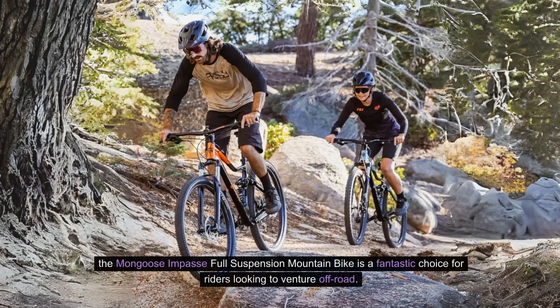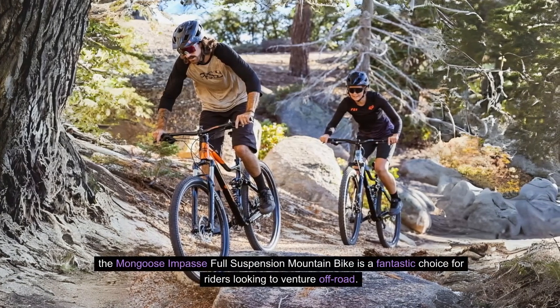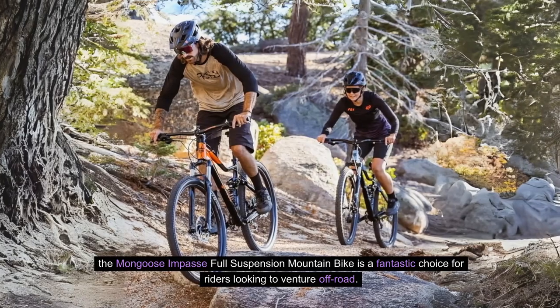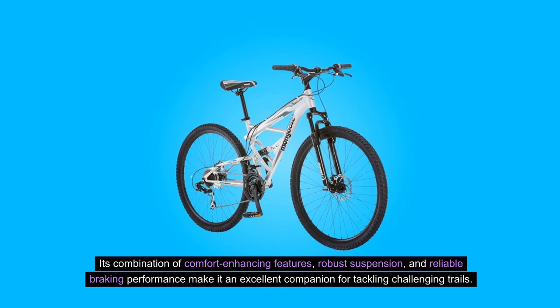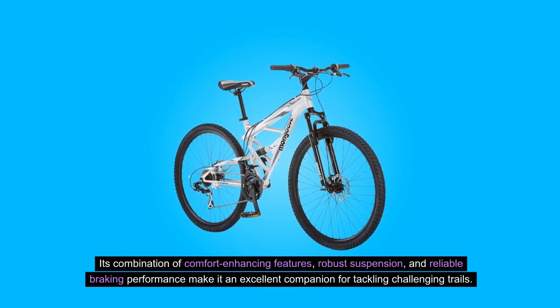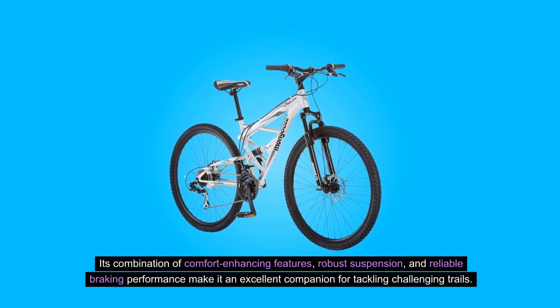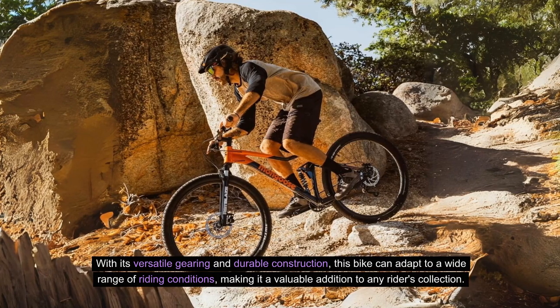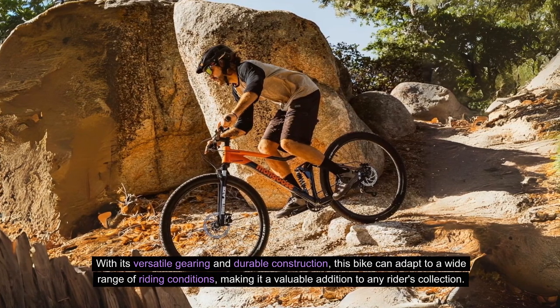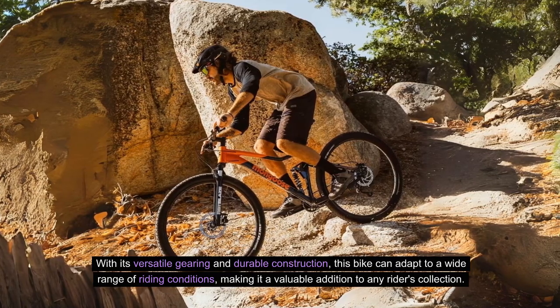Conclusion: The Mongoose Impasse Full Suspension Mountain Bike is a fantastic choice for riders looking to venture off-road. Its combination of comfort-enhancing features, robust suspension, and reliable braking performance make it an excellent companion for tackling challenging trails. With its versatile gearing and durable construction, this bike can adapt to a wide range of riding conditions, making it a valuable addition to any rider's collection.